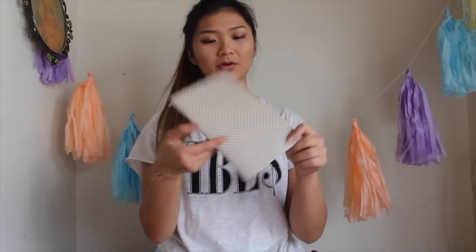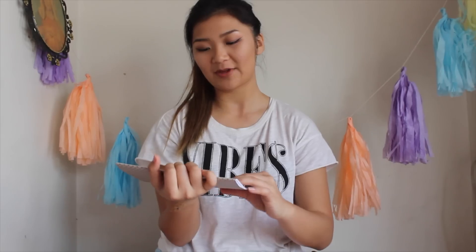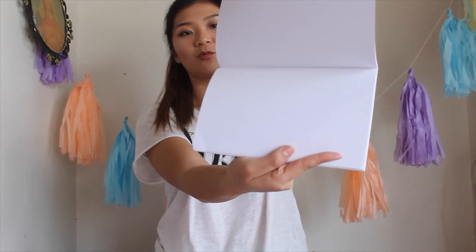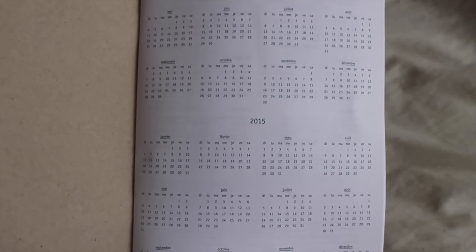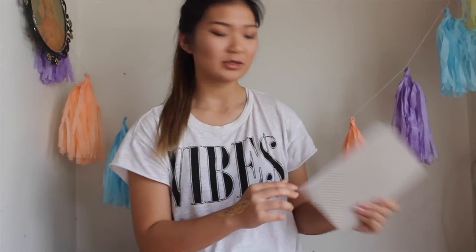Let's pull this out. So this is by Call It Spring — it's just a cute little notebook with white pages. And in the front it has a calendar from last year and this year. Cute! I love notebooks.